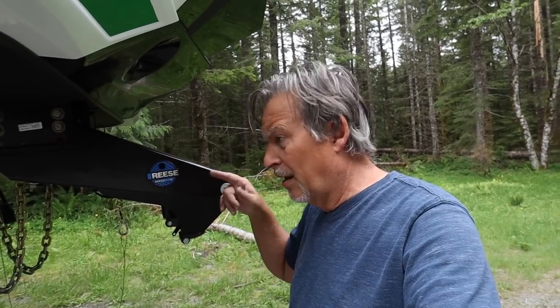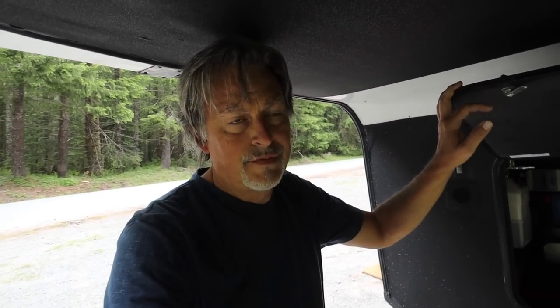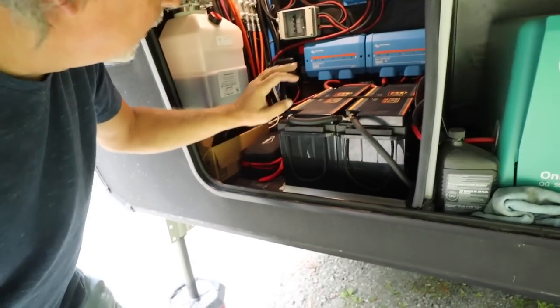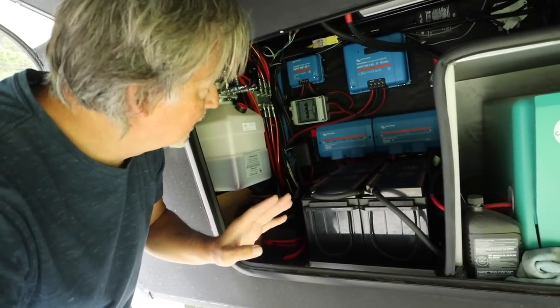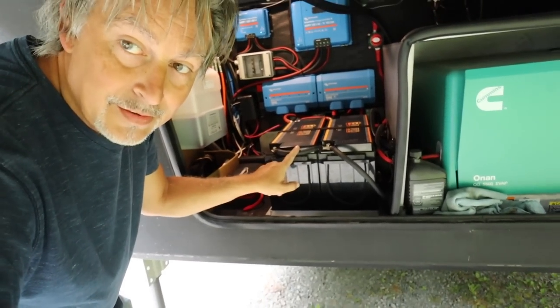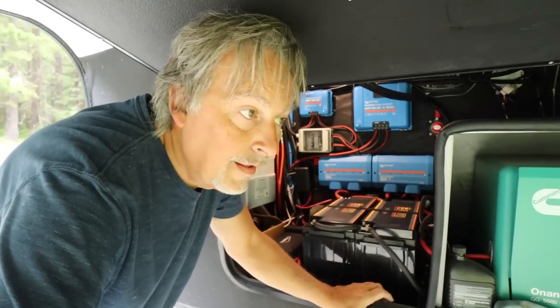This is for fifth wheels, but Reese has other hookups too — go to their site and see what fits your setup. Now, the next tip is right here underneath. What you need to look at is this: I don't care what you have — ditch the batteries that your rig comes with and upgrade to lithium ASAP. Don't even hesitate, because we hesitated and regretted it.